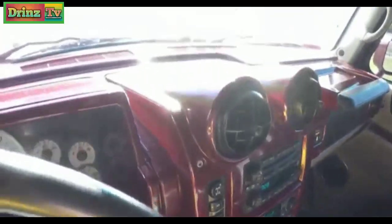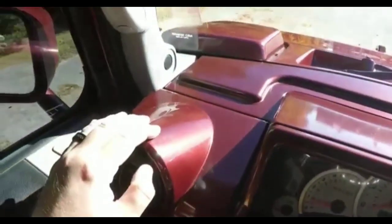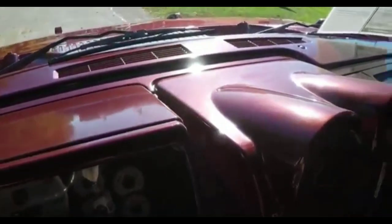As part of the Victory Red Edition, the entire dash top is painted Victory Red, the same as the body color.